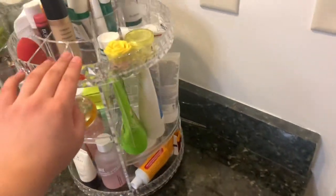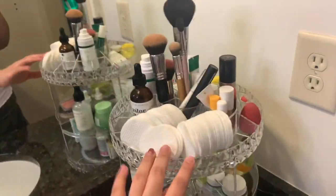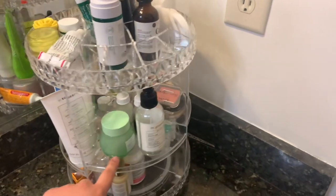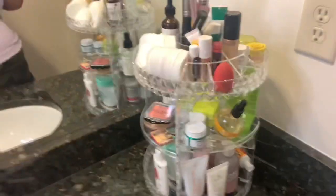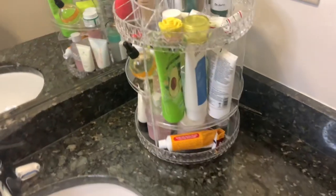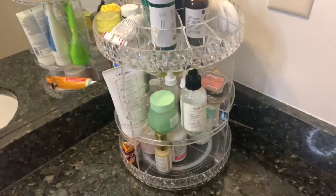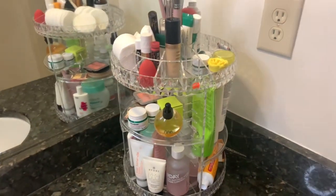I have all my lip balms, concealer, brushes, hair oil, face washes and masks, sunscreen, toners — everything fits on here perfectly. When I put it together and loaded it up, it was so funny because my mom and my grandma both wanted one. I'm probably going to be buying more. If you'd like to buy one, I'll leave the link in the description.